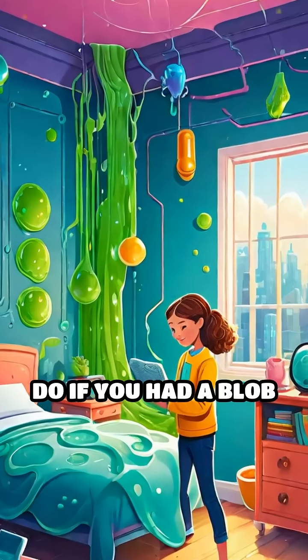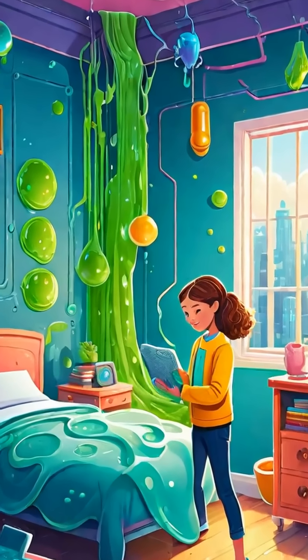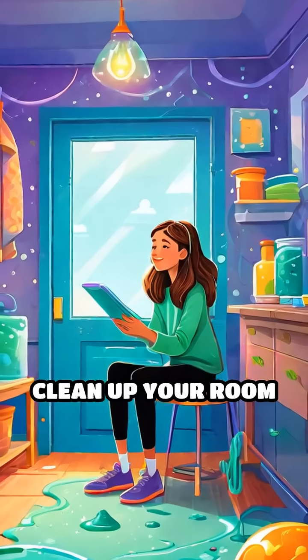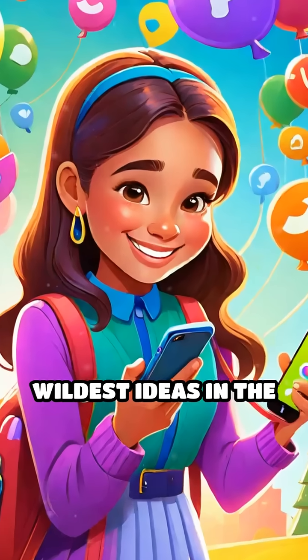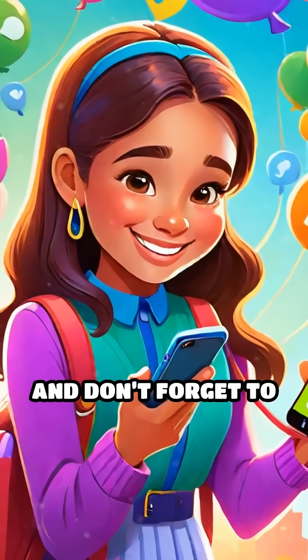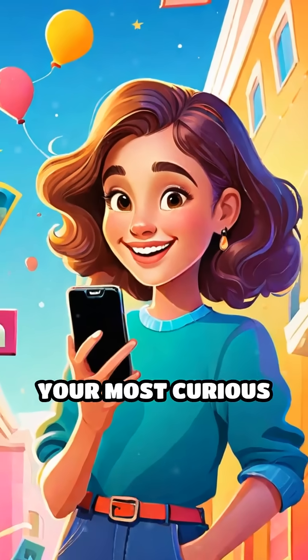So what would you do if you had a blob of magnetic slime? Would you use it to clean up your room, or maybe build a slime robot? Tell us your wildest ideas in the comments below, and don't forget to share this with your most curious friend.